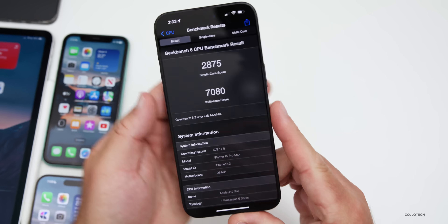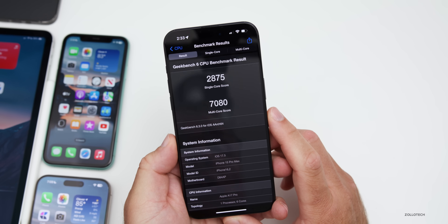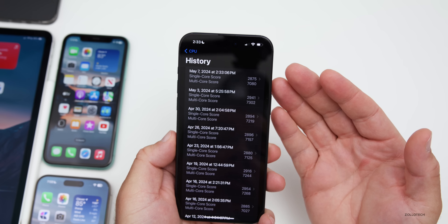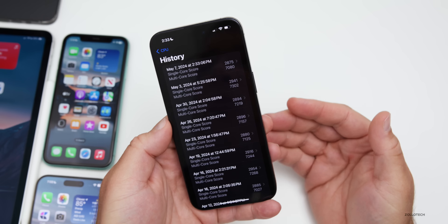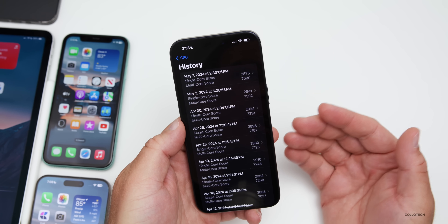Benchmarks just completed: 2,875 for single-core and 7,080 for multi-core. That's a bit lower than before — about 300 points lower for single-core — but this will likely improve over the next few days after the large update finishes processing. We'll revisit this in the weekend follow-up.